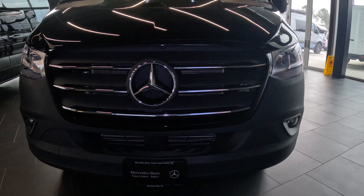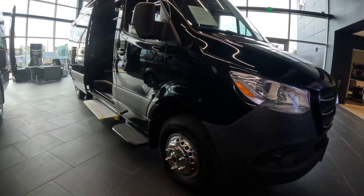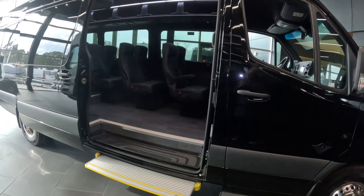Today we are at Baker Motors in sunny Somerville, South Carolina. Today we're looking at a build by LA West. This is a LA West shuttle up-fit vehicle.